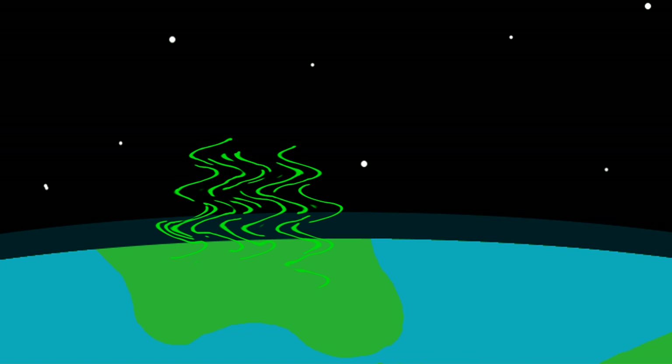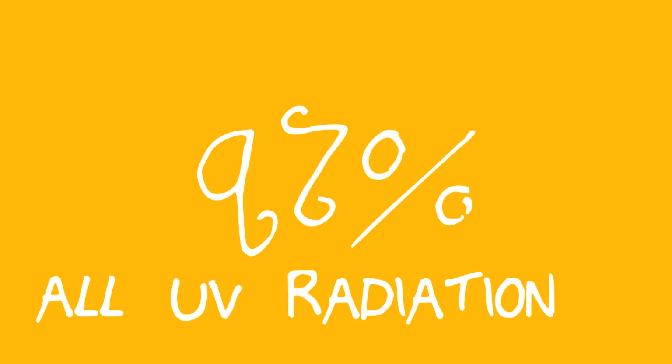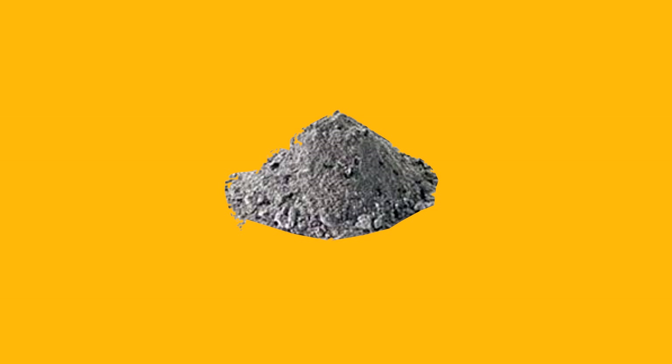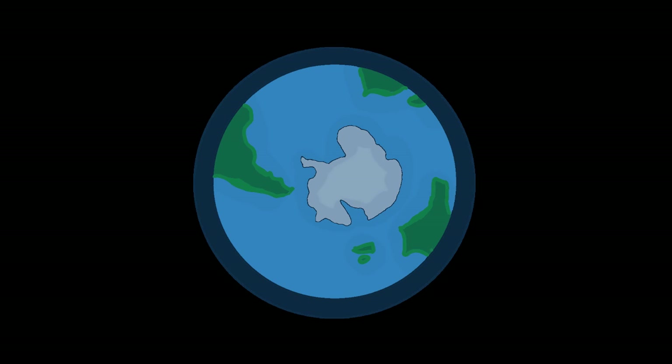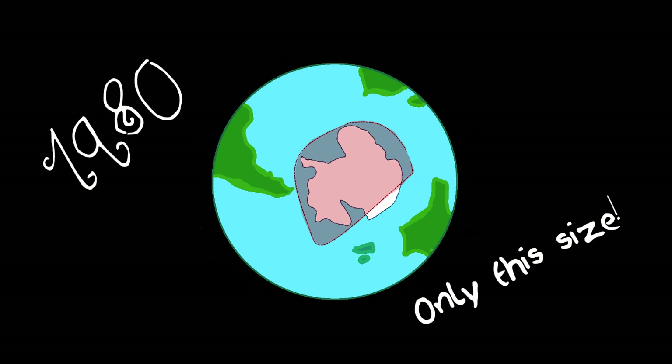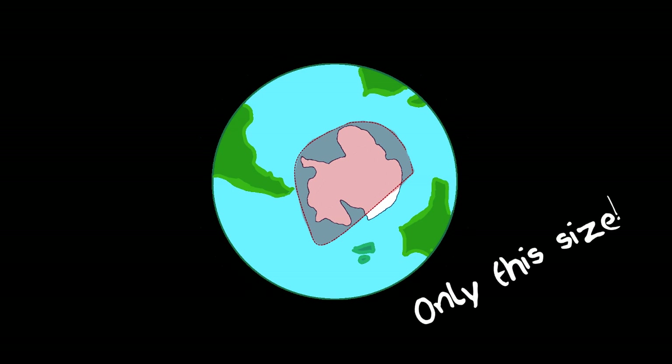This ozone actually protects us from 97% of all UV radiation. So instead of looking like this on a day on the beach, you might possibly look like this. In Antarctica, there is a problem. Since 1980, a hole has been growing in the ozone. And if you rewind a bit, you may remember something.